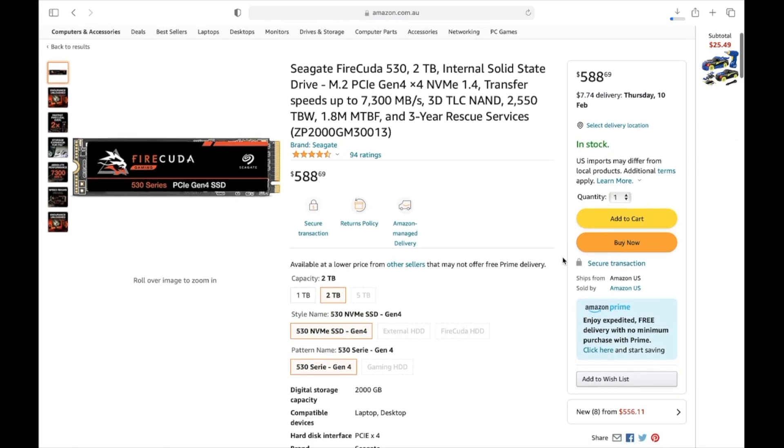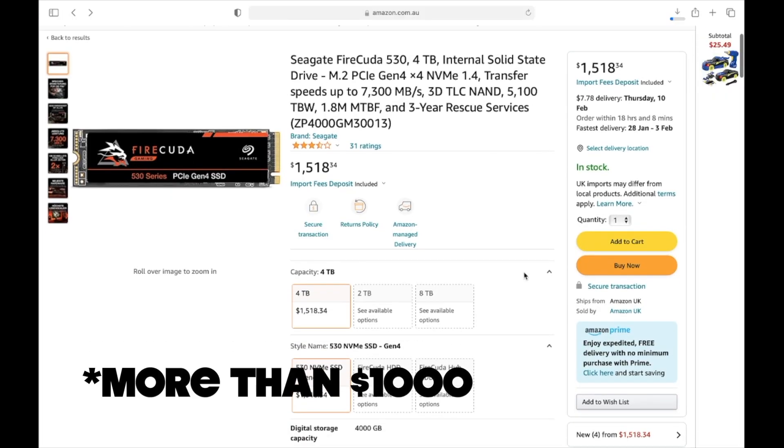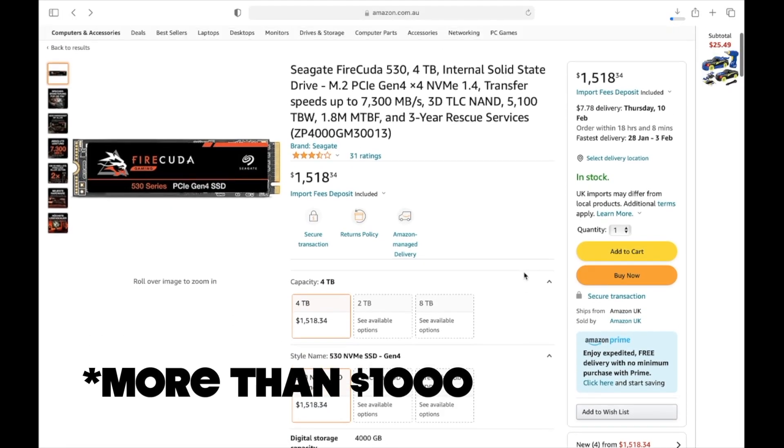Although this is an easy thing to do and it's probably the better way to get more memory, it's actually very, very pricey. You're looking at spending between $500 to $600 for a two-terabyte internal hard drive. And if you want four terabytes, you're looking at almost $1,000 — which is pretty much the price of another PS5.